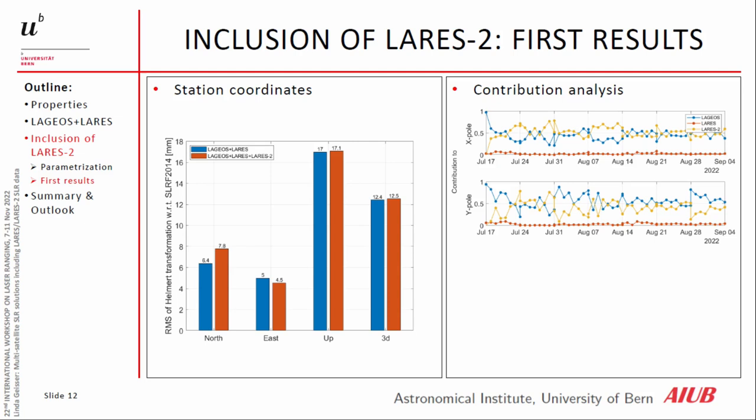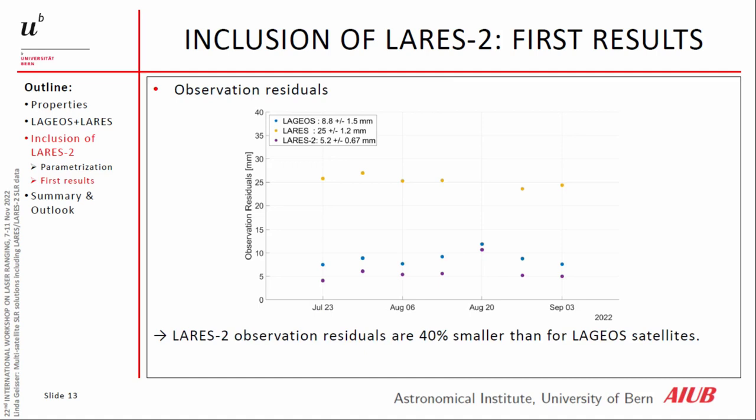Here I show one part of the contribution analysis, showing how much each satellite contributes to estimating polar motion. We can see that LARES-2 contributes a lot — sometimes more than LARES — to estimating polar motion, suggesting that LARES-2 helps improve our solution. The observation residuals show that LARES-2 has a mean RMS of 5.2 millimeters, which is more than 40 percent smaller than for the LAGEOS satellites, confirming the high quality of LARES-2.